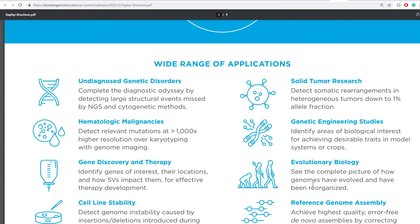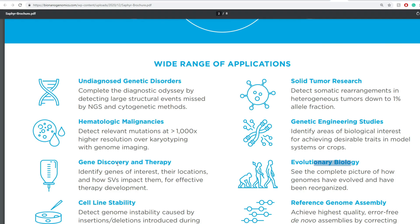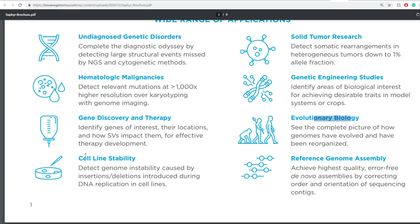They have a wide range of applications, including undiagnosed genetic disorders, solid tumor research, hematologic malignancies, genetic engineering studies, evolutionary biology, gene discovery and therapy, cell line stability, and reference genome assembly.